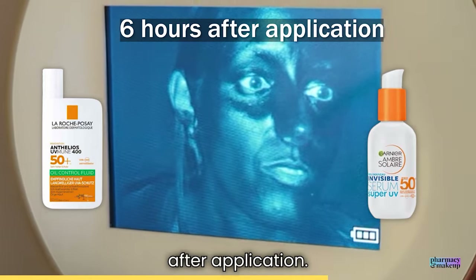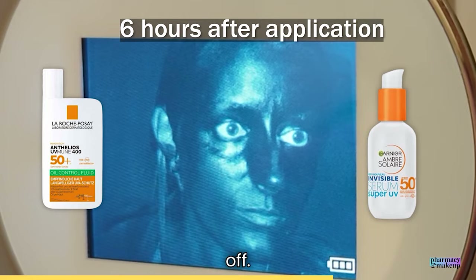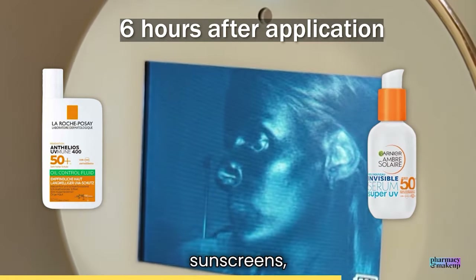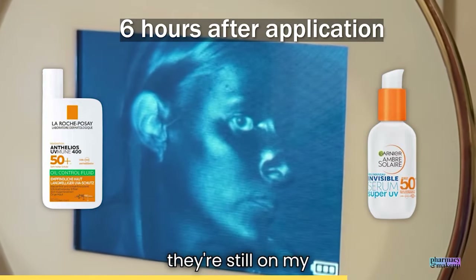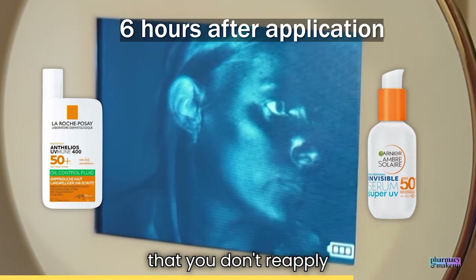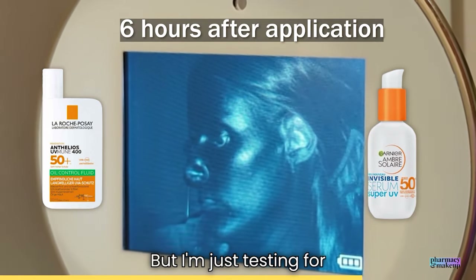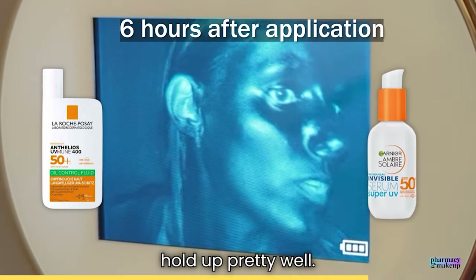Fast forward six hours after application. La Roche-Posay has worn off, and so has Garnier — but not that much. Compared to Korean sunscreens, these two are actually amazing. After six hours, they're still on my face. Of course, I'm not recommending you skip reapplication — in order to maintain clean protection you do need to reapply more often — but just testing for fun. Based on this experiment, they hold up pretty well.